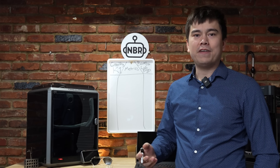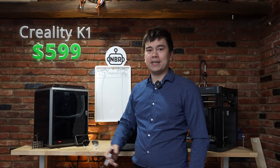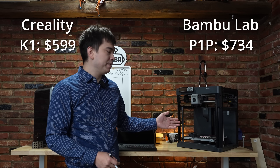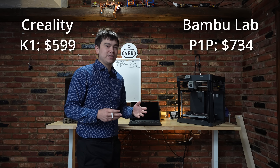One of the most important factors for any buyer is price. The Creality K1 is retailing for $599, and the Bambu Lab P1P is retailing for $699. Additionally, with the P1P you have to pay for shipping. So for that category, we're going to give one point to the K1.